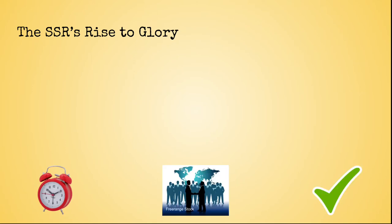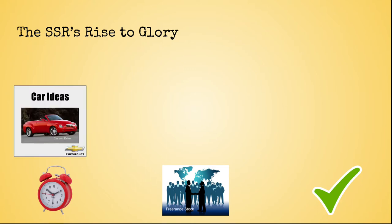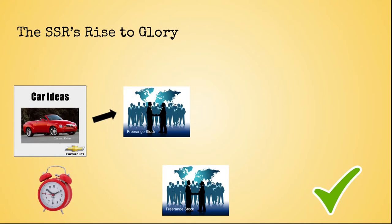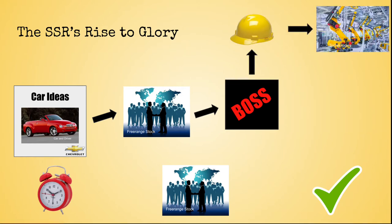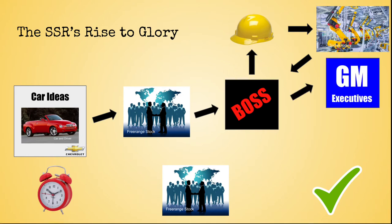One thing I am always amazed at is the fact that the SSR got approved for production in the first place. Regardless of the era, this is an odd-looking car. The amount of time, people, and approvals required to mass-produce a vehicle is insane. First, someone needed to theorize and design the SSR, successfully pitch it to their managers, who then had to approve of it and tell their bosses, who then needed to tell engineers, who then needed to tell manufacturers, who then probably needed to tell their bosses.